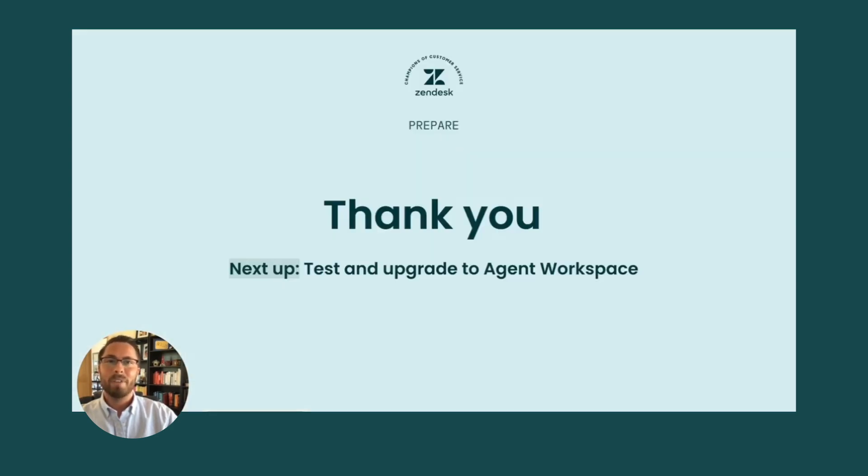You're almost ready. You can find all of the resources we just went over in our Help Center. If you have any questions, you can always contact our customer care team or your Zendesk representative. Stay tuned for our next video where I'll walk you through how to test and upgrade to Agent Workspace.